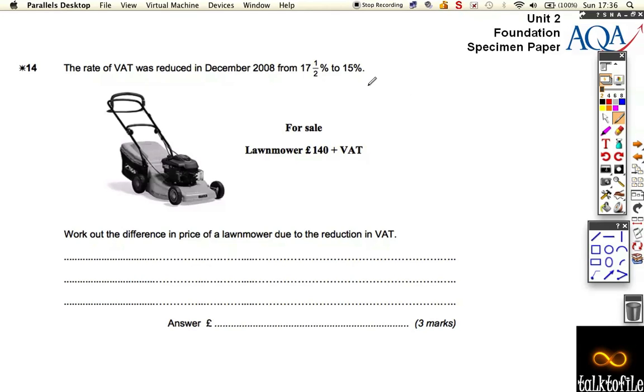Question 14. This star means we just need to make sure we've shown our work correctly and laid it out so it can be understood rather than just leaving an answer. The rate of VAT was reduced in December from 17.5% to 15%. What accounts for the difference in price of a lawnmower due to the reduction of VAT?